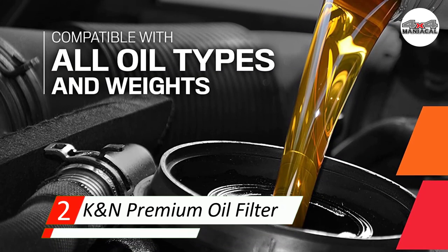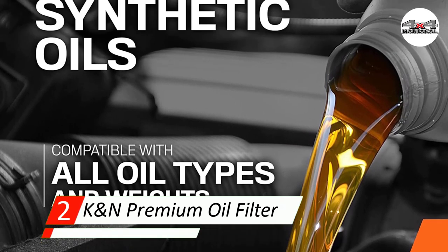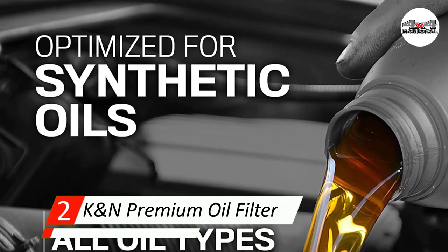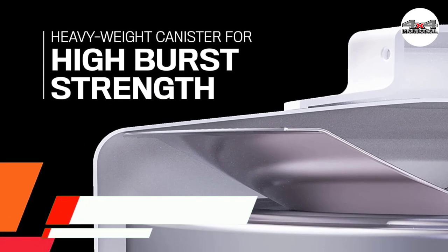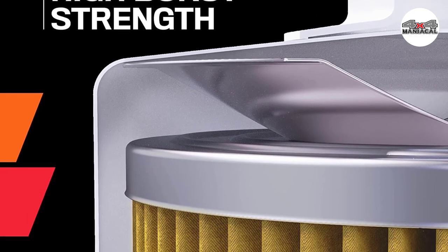This product is compatible with most vehicles and both natural and synthetic oils. It requires no special tools for installation — only a one-inch socket wrench. Although it can't match the warranty of its competitors, this filter is an affordable backup option.